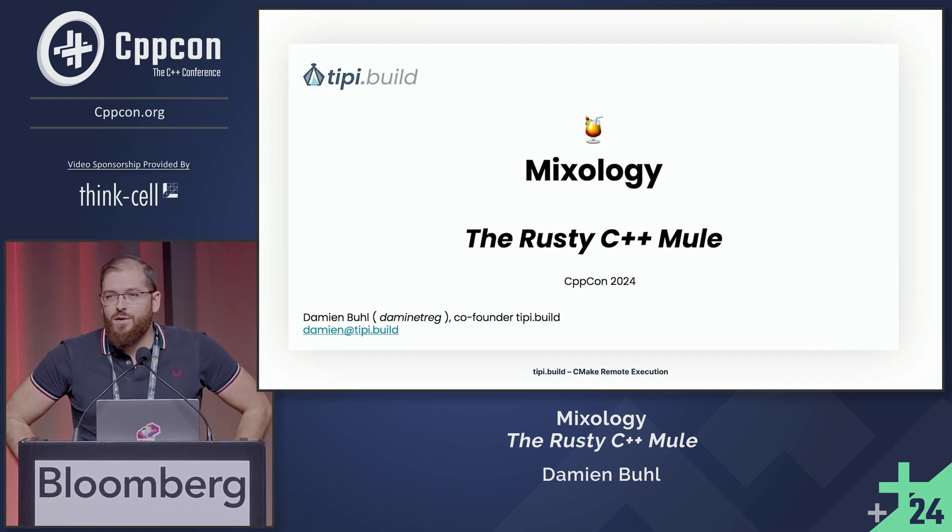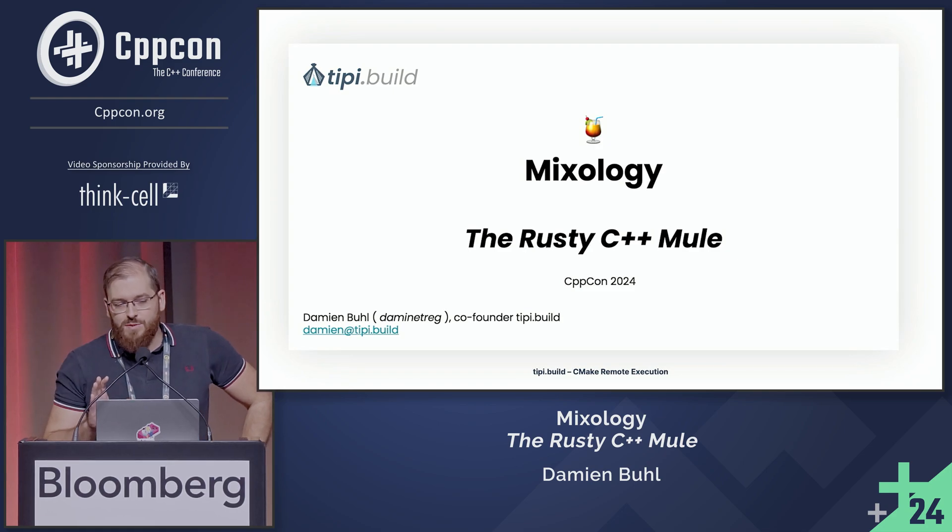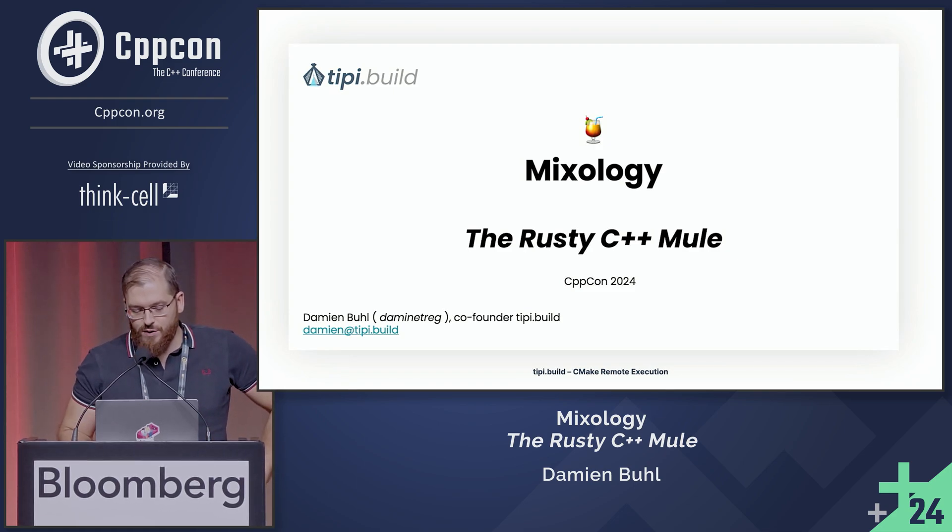You might be familiar with the London Mule. I've been working on a codebase that is a mix of C++ and Rust in our TP codebase. I prefer the C++ part, but we have Rust, and I will show you how we do that.